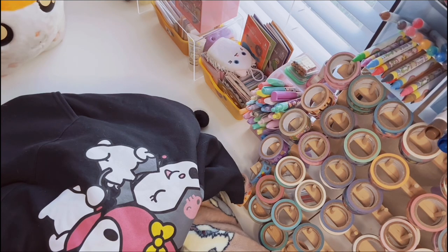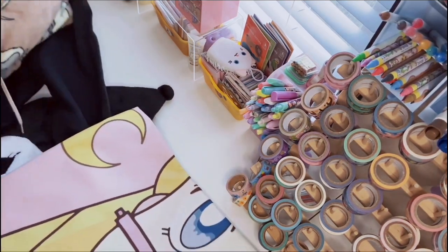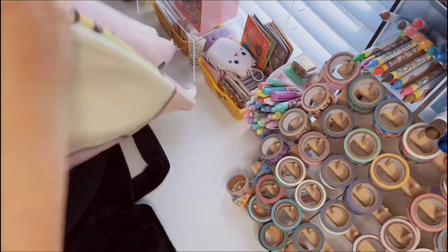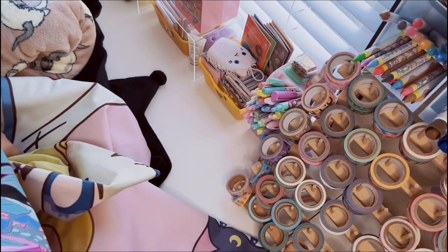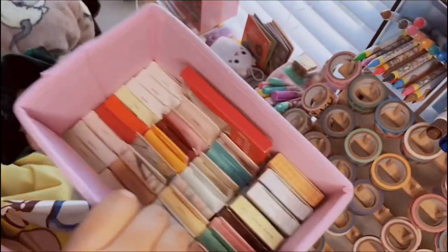I will try to link down below as many items as I can find online. If I know where they're from I'll let you know, and if it's not there just leave a comment and I'll see if I can help you out. So first thing I have is from Eric's cousin — it is a tapestry. It's actually pretty big, you can kind of see how big it is. It's a Sailor Moon tapestry.